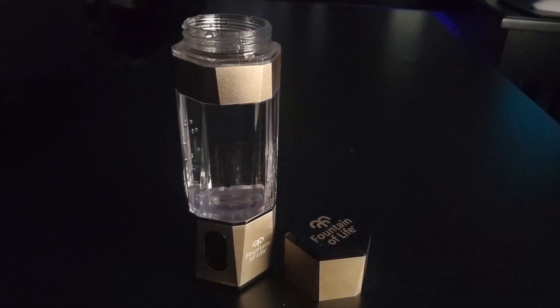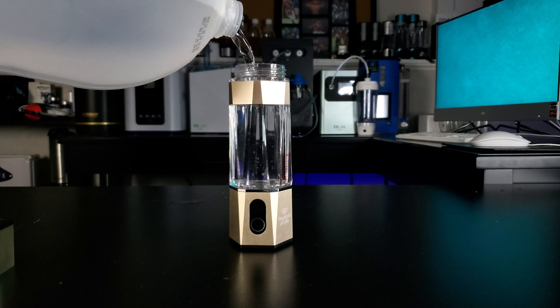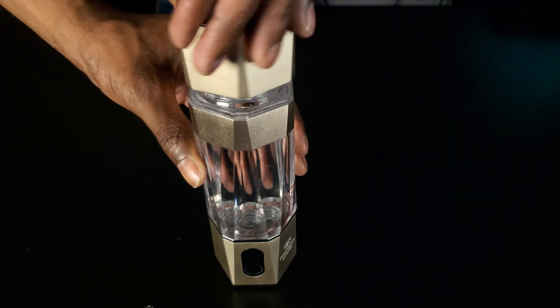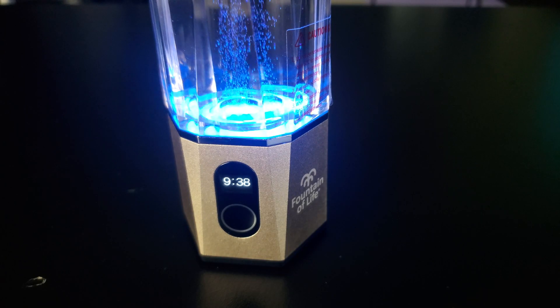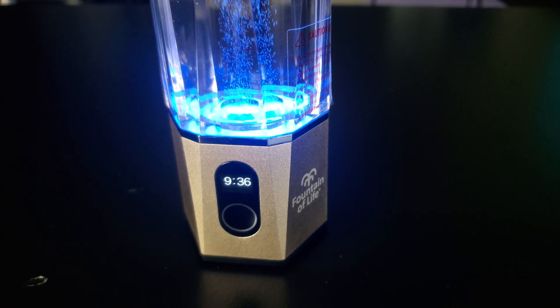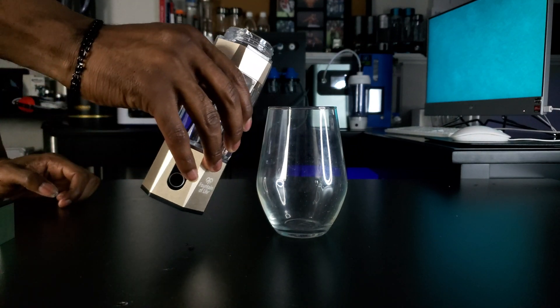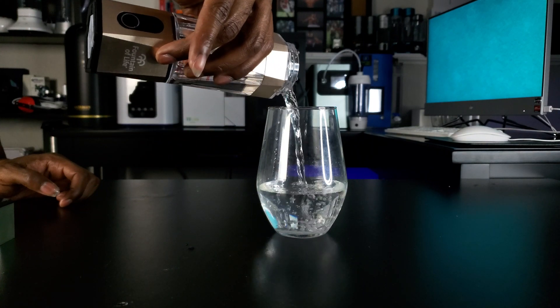Now let's make some high-concentration hydrogen-rich water. Pour your preferred drinking water into the bottle and fill it up to the bottom of the threads. Twist on the lid tightly and then activate your desired cycle time. Once it's running, do not remove the lid during the cycle. When it's done, open the bottle and drink it quickly within 10 to 15 minutes. For best practices, pour the water gently into a glass before consumption.